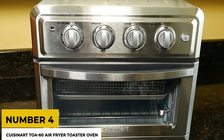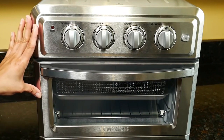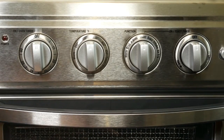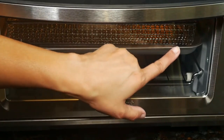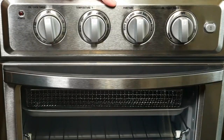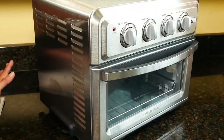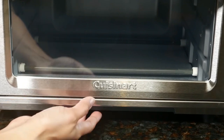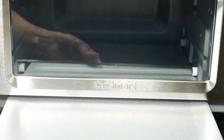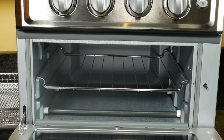Number four: the Cuisinart TOA-60 air fryer toaster oven. According to Tech Radar, the Cuisinart TOA-60 air fryer mini oven is worth the extra money because it has every cooking mode you could ever need. It has many more functions than merely air cooking ones. In addition to conventional methods, it can bake, broil, toast, and convection bake. The experts agree that this multi-functional appliance is the greatest air fryer that resembles a toaster oven.